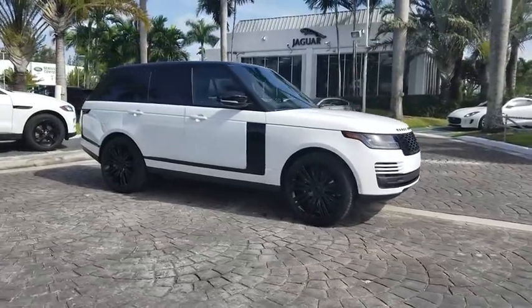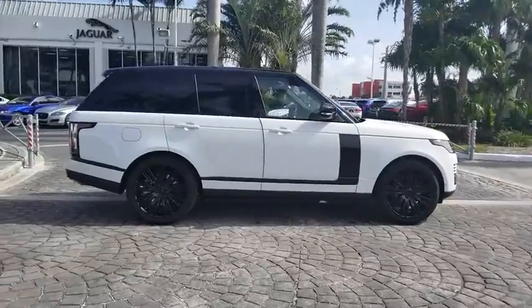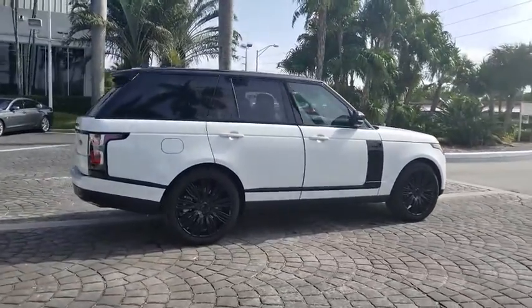2018 Land Rover Range Rover. The luxury that's more than a luxury. It's quite apparent throughout our Range Rover heritage.